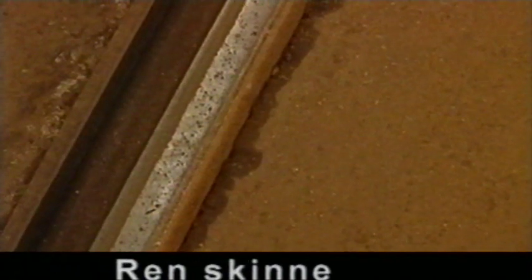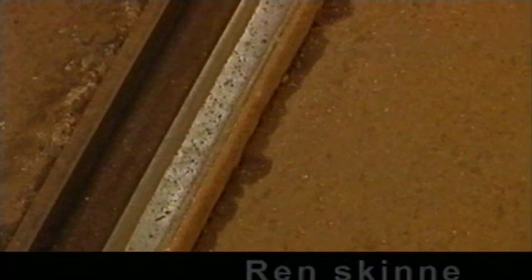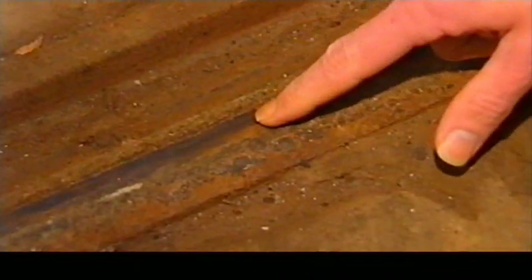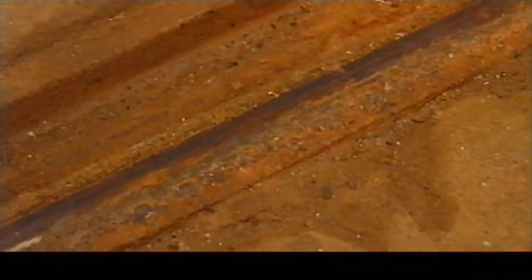En erfaren fører kan som regel lese av skinnegangens utseende om det er glatt. Til venstre har vi en ren og blank skinnegang – her får du sannsynligvis ingen overraskelser med glatt skinne. Sånn skal skinnegangen se ut. Til høyre ser du en svart skinnegang. Skinnegangen blir svart ved temperaturforandringer og noen andre værtyper. Dette er et sikkert tegn på at skinnet er glatt.